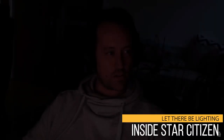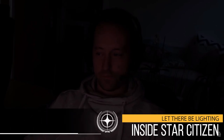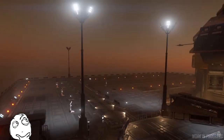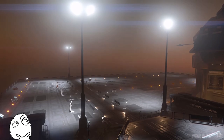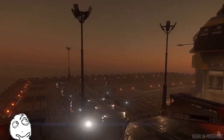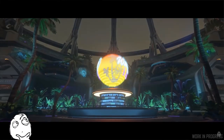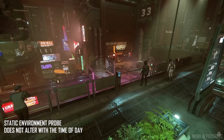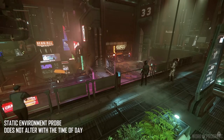Chris Campbell, lead lighting artist, shows us what it's like when you turn off the lights in his bedroom. But then goes on to explain about how the dynamic lighting system will work in the PU, with distinct day and night cycles. Currently, and with the exception of New Babbage, all landing zones use pre-baked environment probes for their ambient lighting setup. This is pretty inefficient as lights are on during the day when they don't need to be.